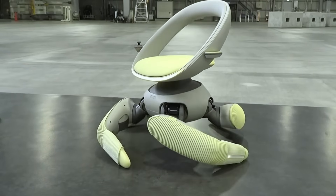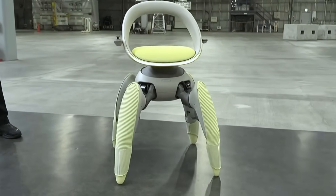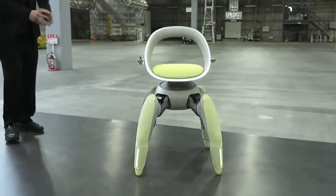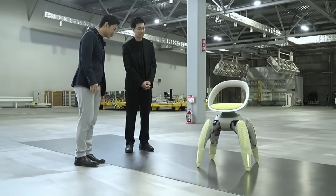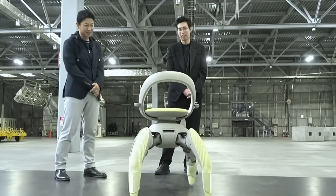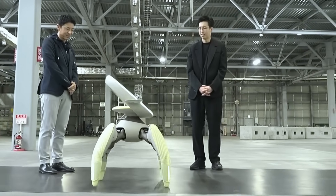Toyota has introduced a groundbreaking mobility concept called Walk Me at the Japan Mobility Show 2025. This innovative autonomous wheelchair redefines assistive movement by replacing traditional wheels with four robotic foldable legs designed to move like living limbs.